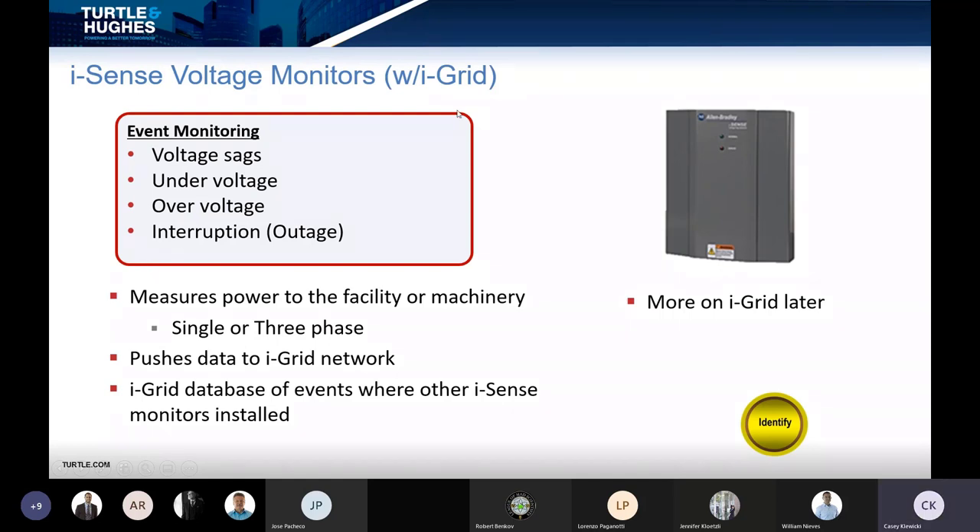Looking at the iSense voltage monitors: this is ideal for analyzing the feed into your facility and is a limited investment compared to power quality meters. It communicates all event data to iGrid, which is a web-based application — no software to install, no maintenance on software configurations. When a voltage sag occurs, the device picks it up, and when you're back online, it uses Ethernet to push the data to the iGrid server, which you can use to correlate with other events.